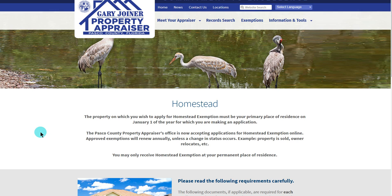Fellow Floridians, we welcome you to our online homestead exemption application. You may be wondering, what will the homestead exemption do for me? There are two benefits to having a homestead exemption on your property. The first is that it can save you an average of $500 a year on your tax bill, depending on the value of your property.